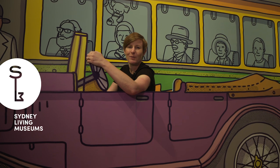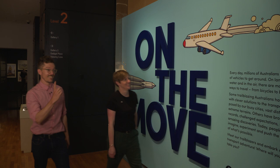Hi, I'm Mel Flight, Curator. And I'm James Gullivancock, Illustrator. And we're ready to check out On The Move! Let's go!